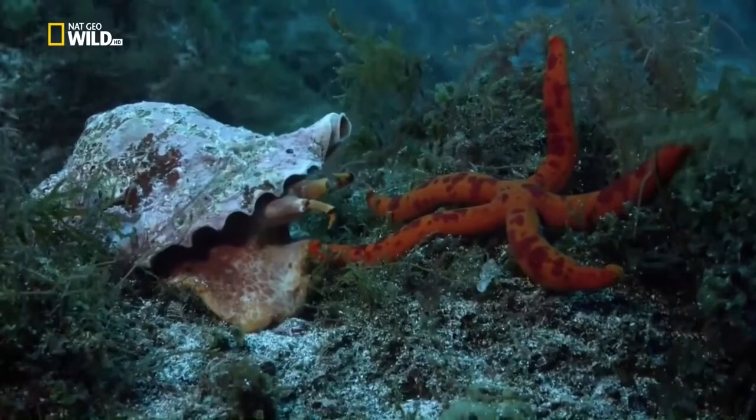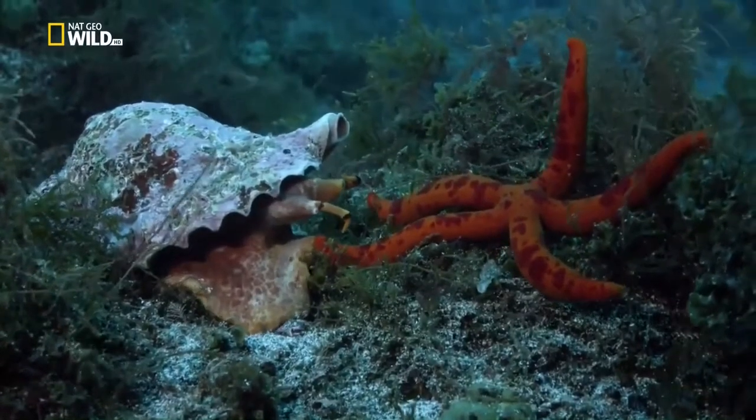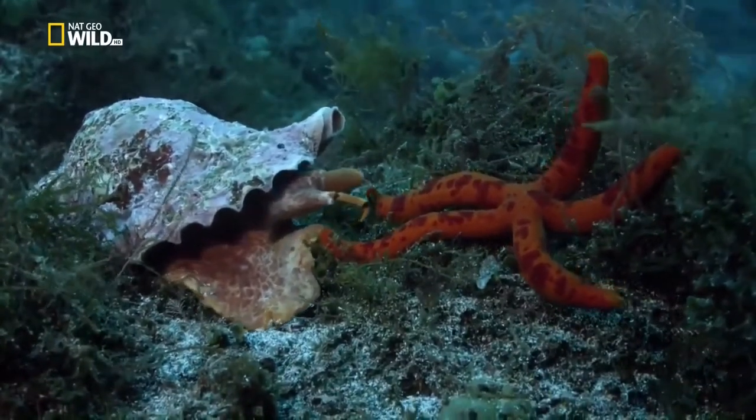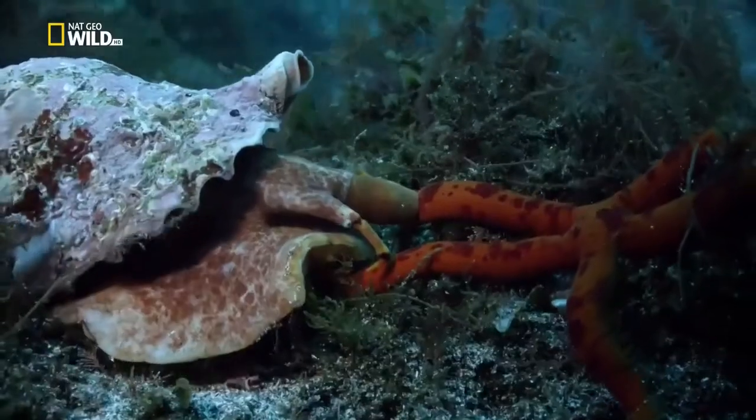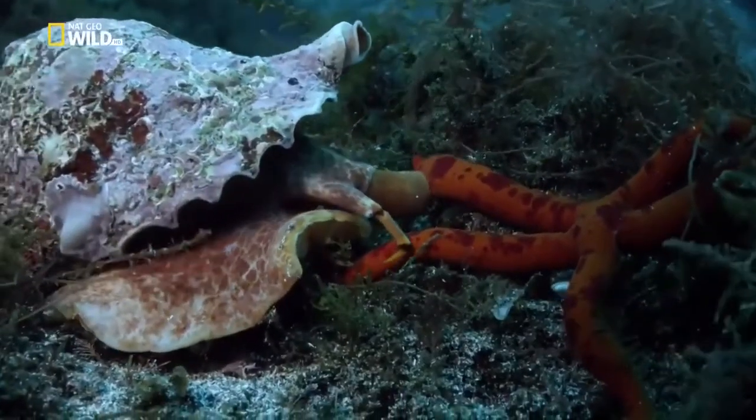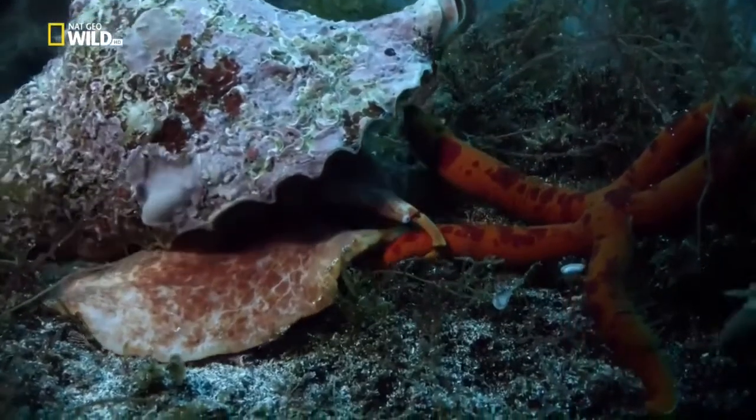A starfish flees at top speed from a marauding snail. The triton snail feeds mainly on echinoderms like the purple sea star.